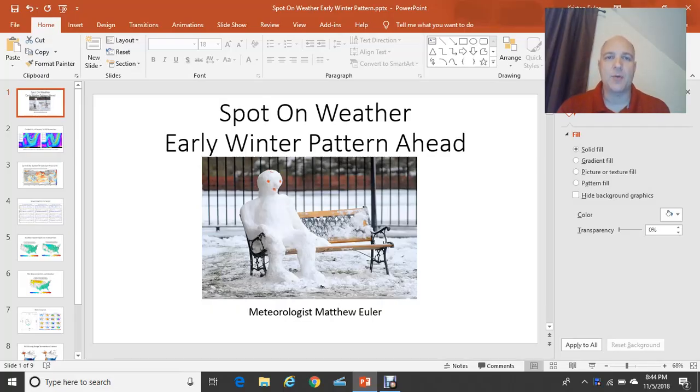Good evening. I'm Spot on Weather meteorologist Matthew Euler, and tonight we're going to take a look at some changes ahead for Southeast Virginia. I titled tonight's presentation 'Early Winter Pattern Ahead.' Right now it's very mild here on the 5th of November 2018. Temperatures in the low 60s, dew points in the lower 60s as well, and a very calm night out there. Not much in the way of wind. Very calm. Very warm. And it's going to remain very mild here over the next 3 to 4 days or so.